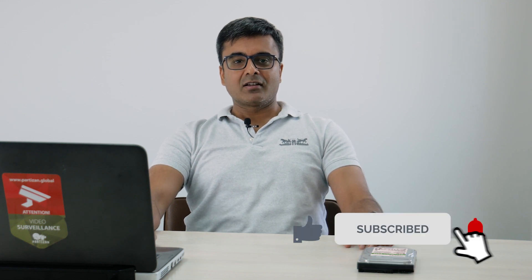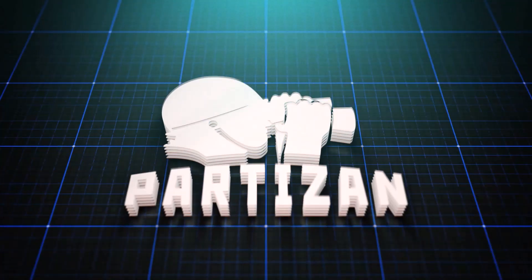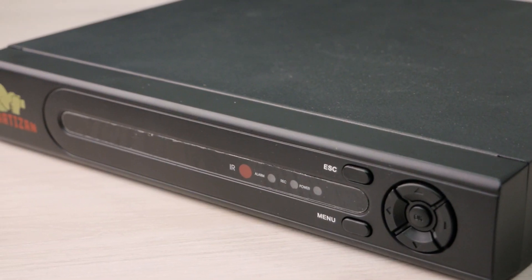Hello everyone! You are on the Partizan Security channel. My name is Sid. Today we will talk about choosing a hard drive for your security system. Not everyone knows that video recorders from any manufacturer do not come with hard drives. That means when buying a recorder you must definitely purchase a hard drive for it. So let's see what characteristics of a hard drive are the most important for video surveillance.